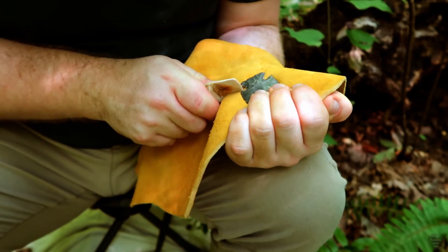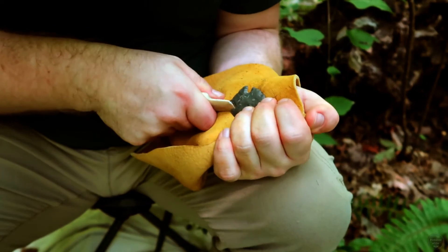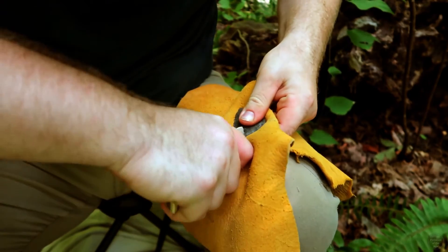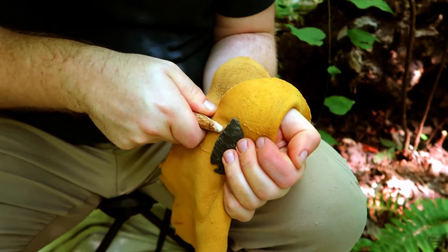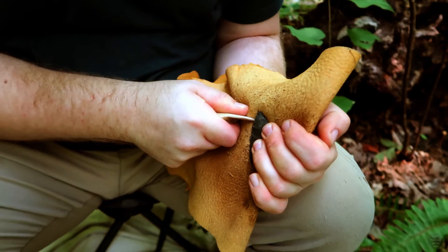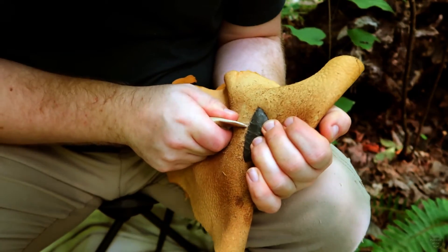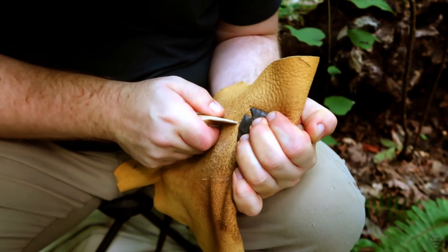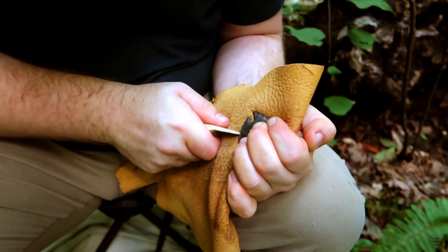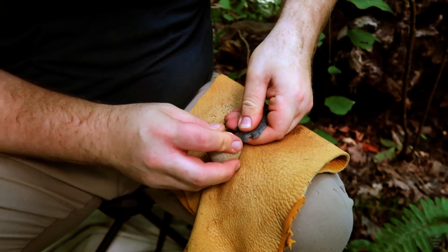As I finish shaping the base and straighten the edges of this Kirk point replica, I reflect on how early Archaic people who used this technology would have utilized a similar forested environment to what surrounds me. The Kentucky they lived in would have also had deciduous forests with similar animals to today, lacking the Pleistocene megafauna of their Paleo-Indian ancestors. Many of the sites they left behind were similar in function to what I just did — places where they flintnapped Kirk points and other tools. Yet the stone artifacts they left behind tell only a fraction of the story of how they lived their lives in the early Archaic period.